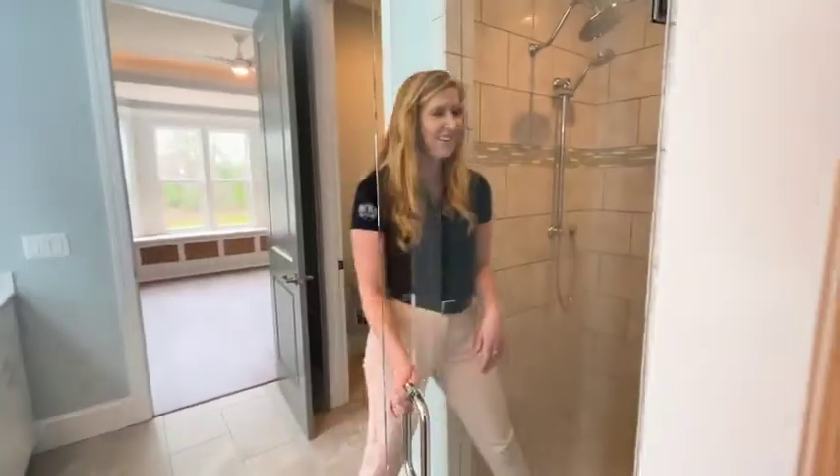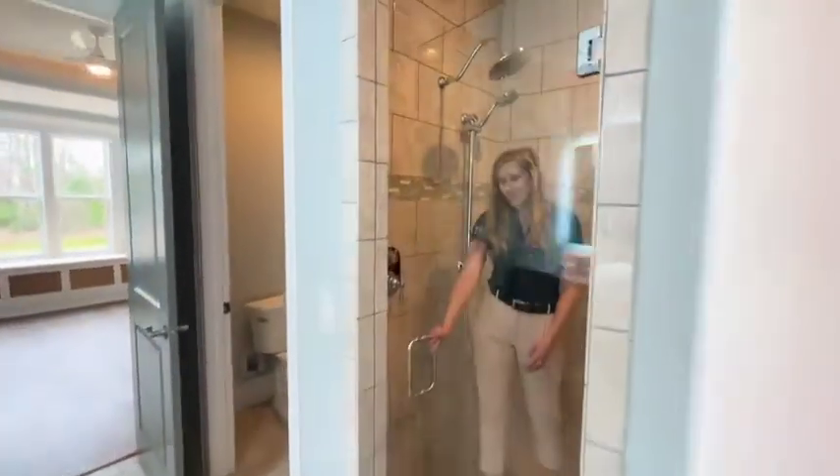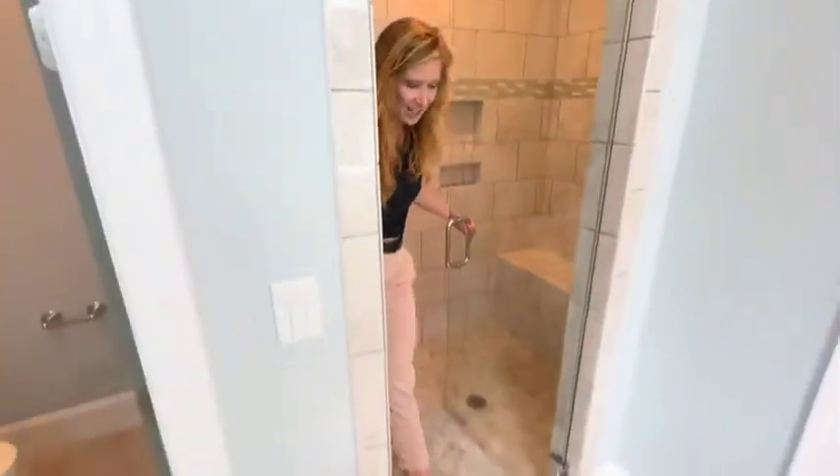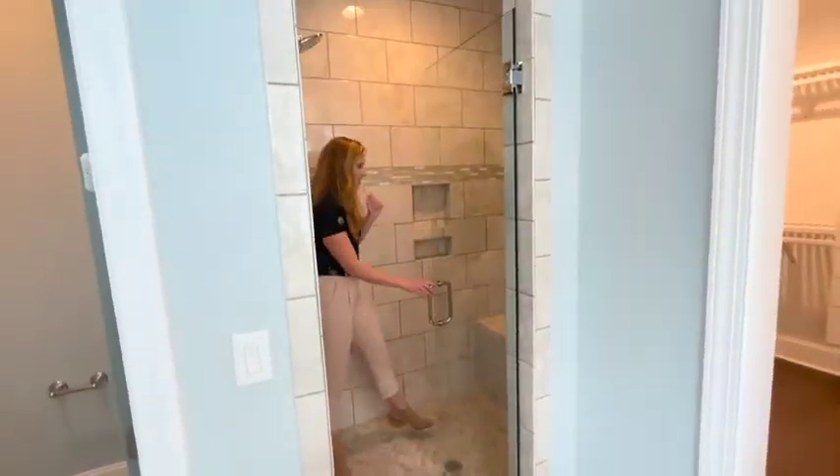I've got to show you our zero-entry shower. The door goes two ways — frameless enclosure. Zero entry down here, nothing to trip on. Love it. Aging in place at its finest.